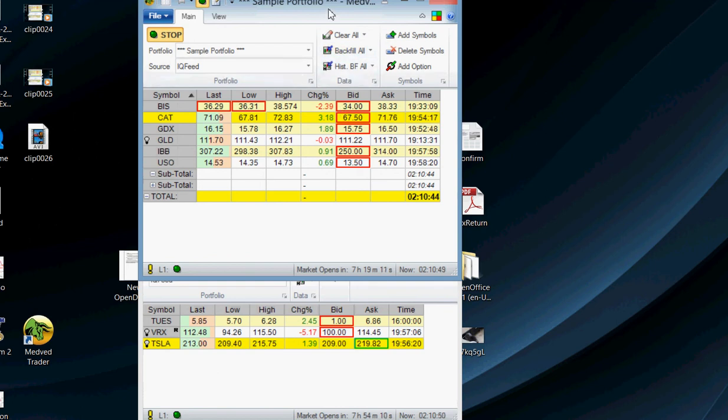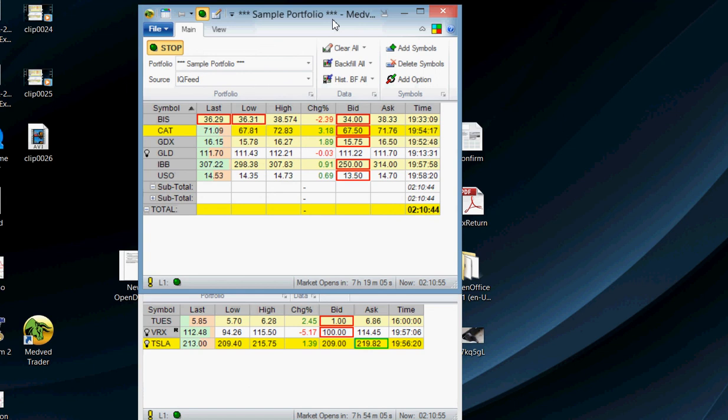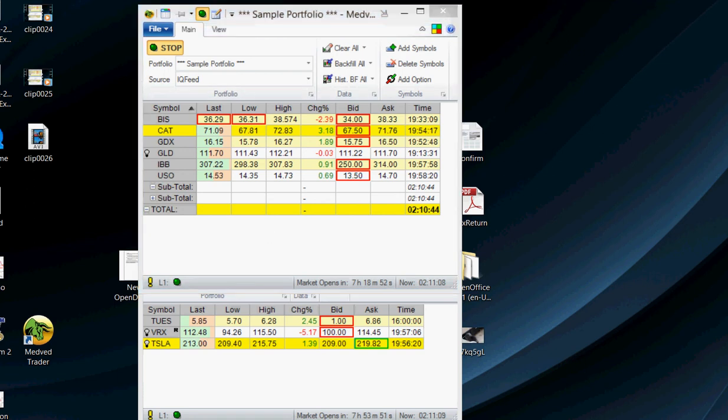There's a whole bunch of earnings coming out this week. Google was surprising — up 10%. Who knows what the overall market will do, but I'll just keep looking for good setups in individual stocks. This is Mark signing off from DynamiteStocks.com.